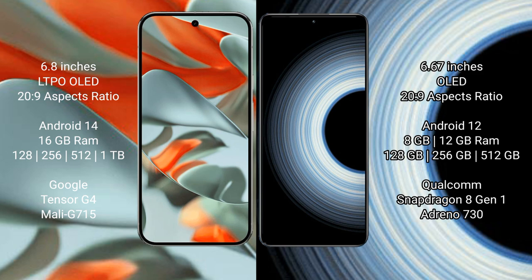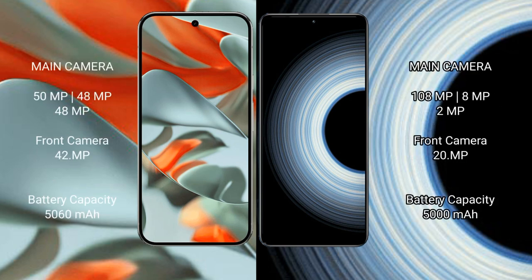The Google Pixel 9 Pro XL has a triple camera setup: 50MP plus 48MP plus 48MP rear cameras and a 42MP front camera. The Redmi K50 Ultra also has a triple camera setup: 108MP plus 8MP plus 2MP rear cameras.